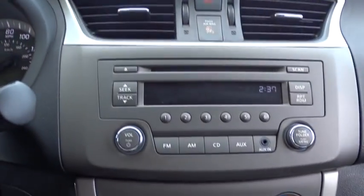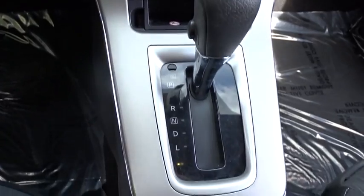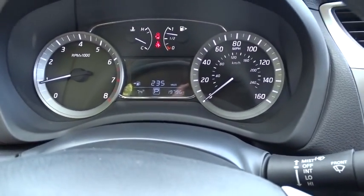Here are some of this vehicle's great options: traction control, stability control, keyless entry, anti-lock braking system, power steering, adjustable steering wheel, AM-FM stereo radio, rear defrost, front wheel drive, trip computer.